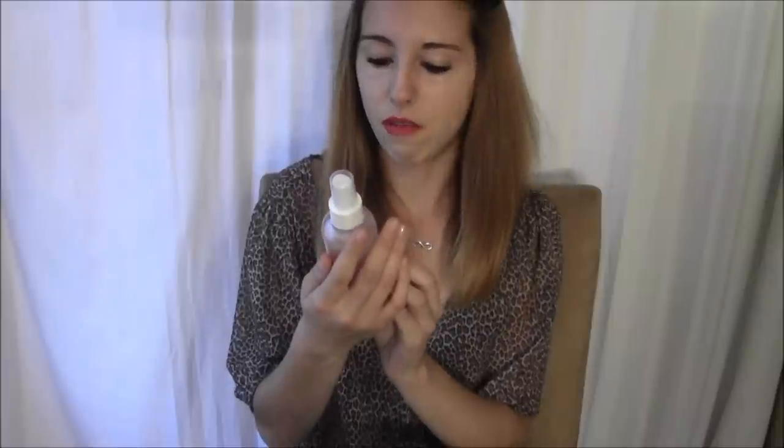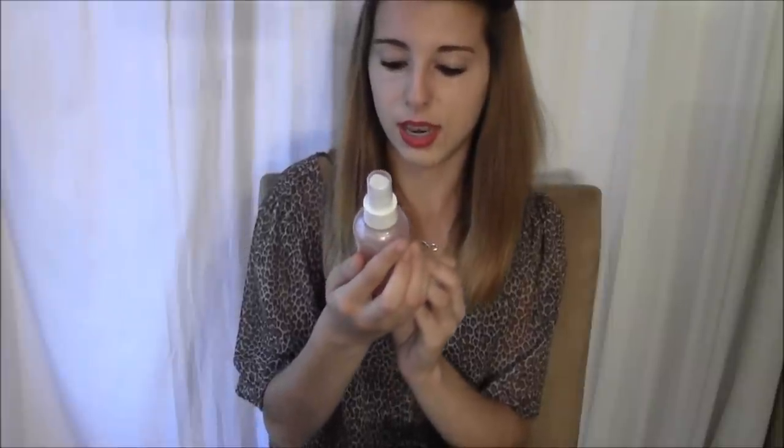I have Dove Ultimate Go Fresh Revived Pomegranate and Lemon Verbena scent deodorant, some gum, a Fancy by Jessica Simpson shimmering body spray, Pink with a Blush Pretty and Pure body mist — this one is my favorite — and the Victoria's Secret Pink Collection La Vida Loca body lotion.